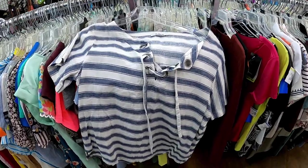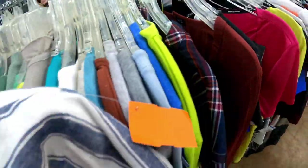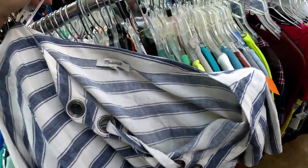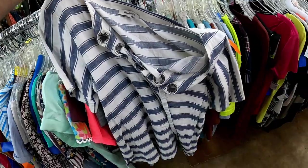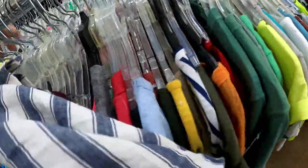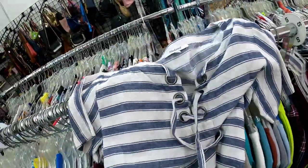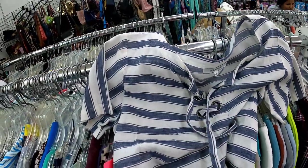I would normally probably pass this up, but today it's a dollar — it's an orange tag so it's a dollar. It's a Madewell shirt, pretty nice one. Let's get that one. That's another good find.